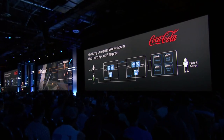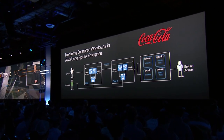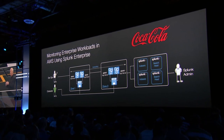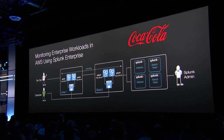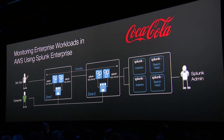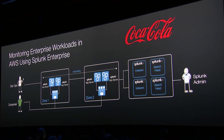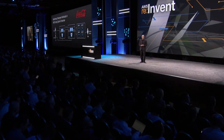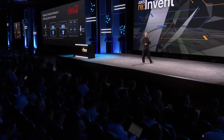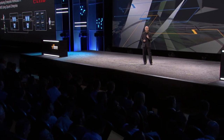A good example is Coca-Cola. They've taken all their consumer division apps and are moving them all to AWS. Michael Conner has created a standard tech kit — including app servers, storage, network, and security — and Splunk is part of that reference architecture. He can create an entire stack for his developers in ten minutes.